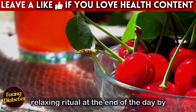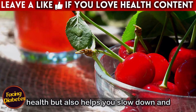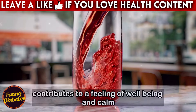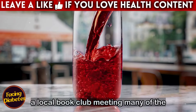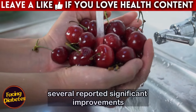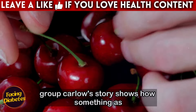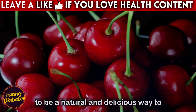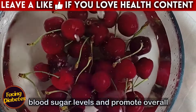Preparing cherry juice can become a relaxing ritual at the end of the day. By washing, pulping, and processing cherries, you engage in a process that not only benefits your health but also helps you slow down and prepare your mind for rest. Carlos was so thrilled with the results that he shared his experience at a local book club, and many members reported significant improvements in sleep quality and blood glucose control. The benefits go beyond relaxation — cherry juice helps stabilize blood sugar levels and promotes overall health.